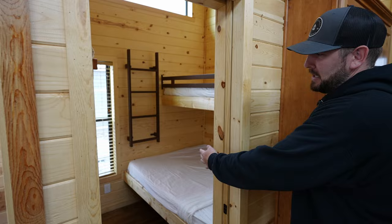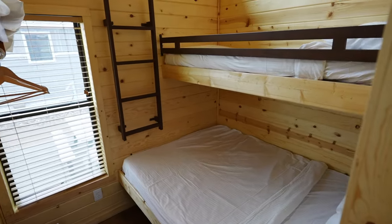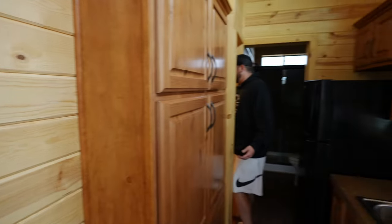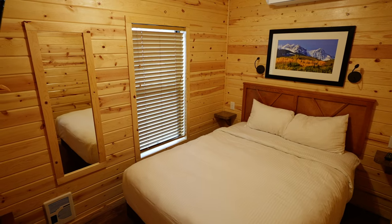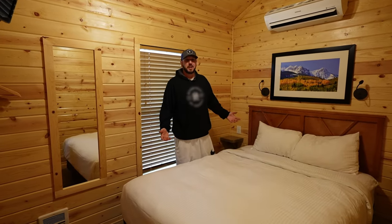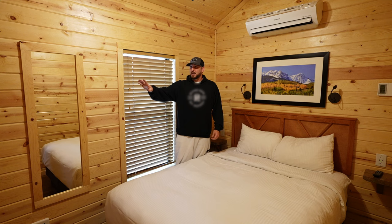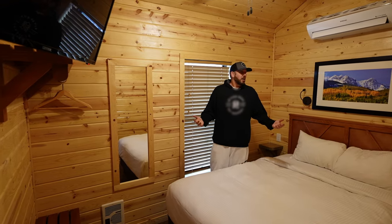To your left, pocket doors open into bunk beds — a full-size bed on the bottom, twin bed up top — plus storage to hang a couple of clothes and put suitcases. Coming back this way, there's another main level bedroom with a queen size bed, TV above, sconces above the bed for lighting, and small end tables with USB ports to charge your phone overnight. Queen size bed, a little place to hang your clothes and suitcases — really an awesome little tiny home setup.